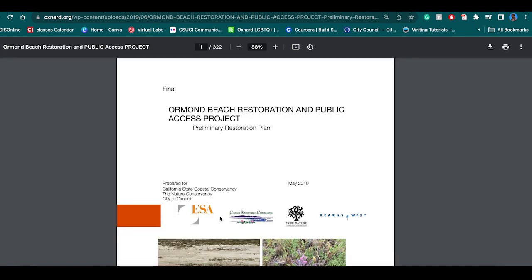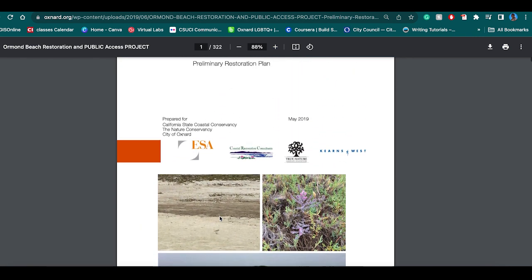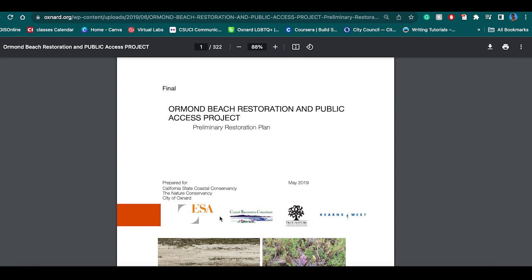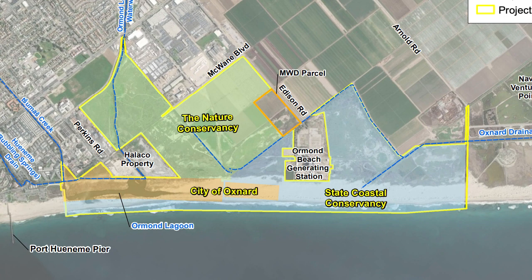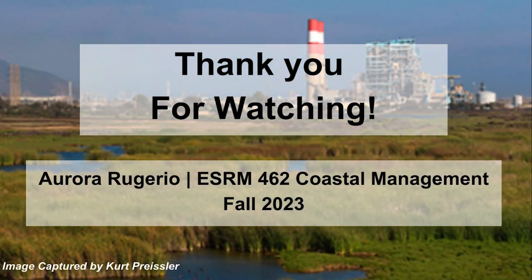With this project in particular, some of the coastal themes we have been discussing in class come through — how do we ensure protection of critically endangered species like the California Least Tern and the snowy plover, while also ensuring access to the community, and making the space accommodating for different individuals. This is a screenshot of the map and layout of the area. Thank you so much for watching, and I hope you enjoyed.